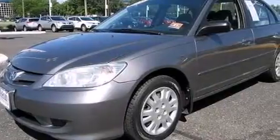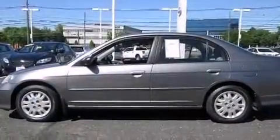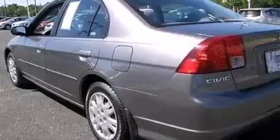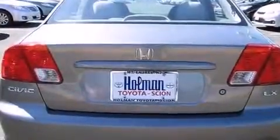Features include air conditioning, a pass-through rear seat, cruise control, a CD player, a passenger side vanity mirror, front and rear floor mats, child seat safety anchors, rear seat childproof door locks, full power accessories, and an auxiliary power outlet.